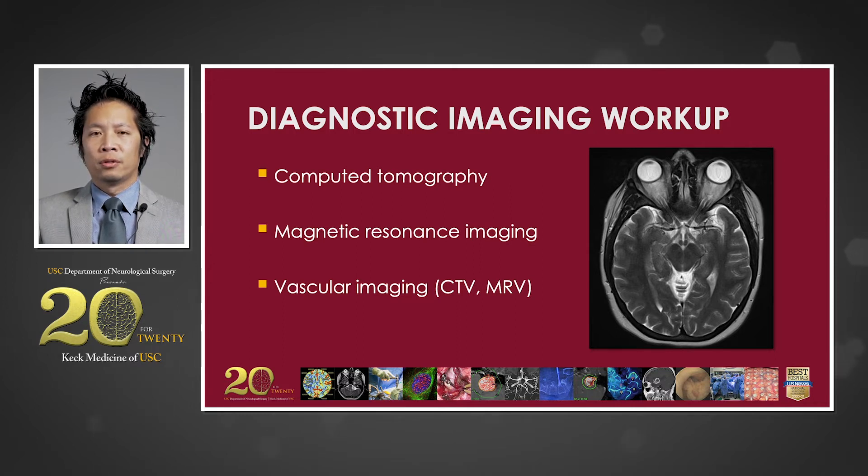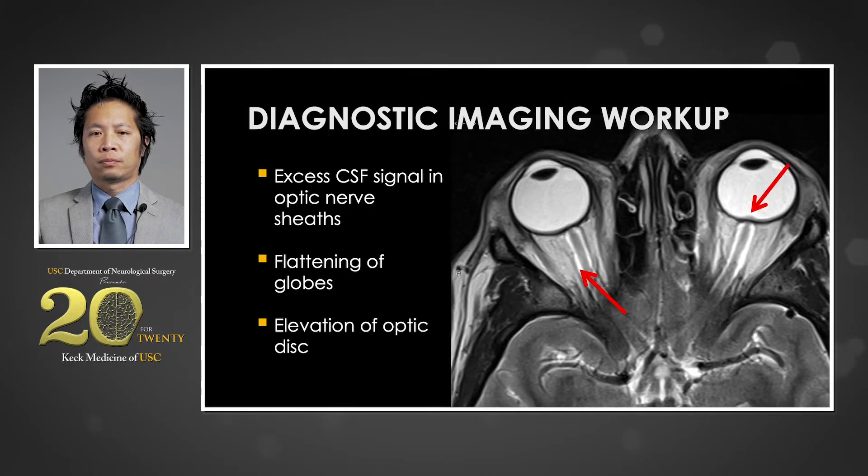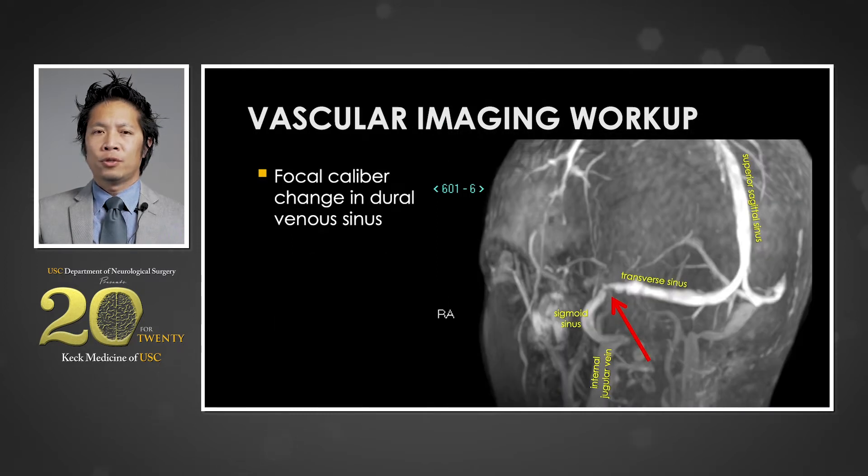Interestingly, in many of these patients, non-invasive studies are often interpreted as normal by inexperienced physicians. On closer examination, one can notice subtle findings on neuroimaging. Flattening of the pituitary gland, while nonspecific, can be evidence of increased intracranial pressure. Downward displacement of the cerebellar tonsils and smaller-than-average ventricular volume can also be noticed. On axial T2 imaging, thickening and kinking of the optic nerve sheaths and excess fluid signal around the optic nerves may be seen. In severe cases, flattening of the globes and elevation of the optic disc can be seen. In cases where venous compression is noted, non-invasive vascular imaging can help with the diagnosis. In this patient's case, an MR venogram demonstrates a focal stenosis at the junction of the transverse and sigmoid sinus on the left.